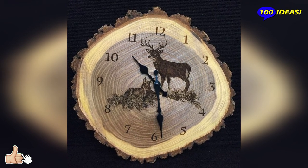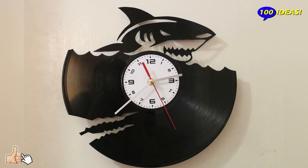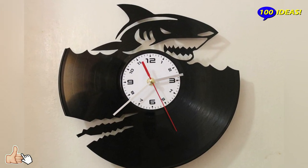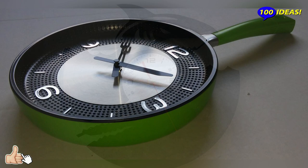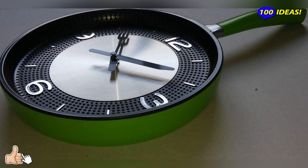Generally, wall-mounted clocks are used for most of these applications, precisely because they are larger, more decorative and original, and offer aesthetics similar to paintings or wall sculptures.